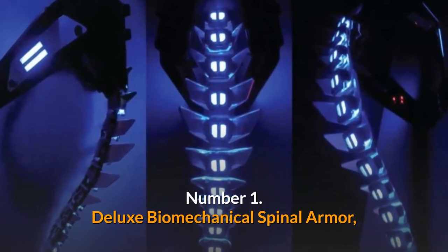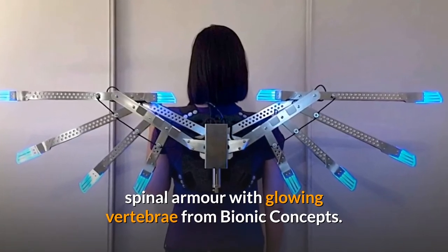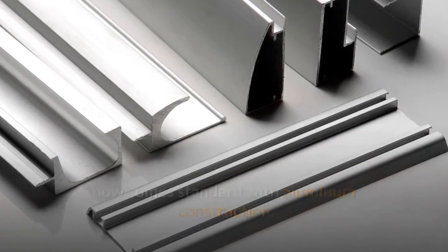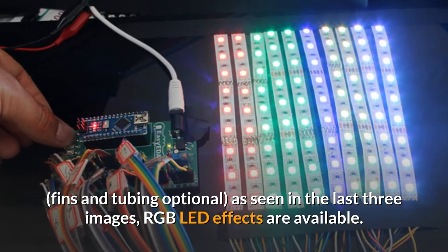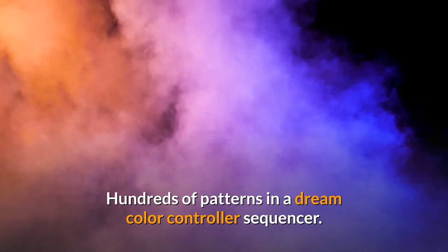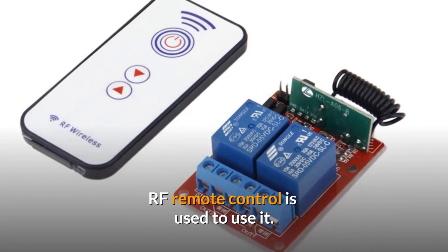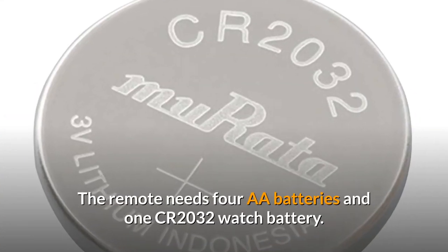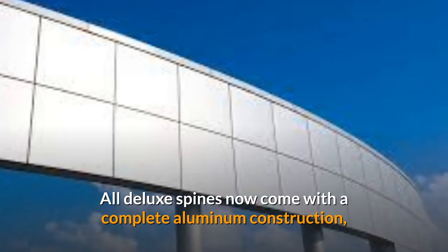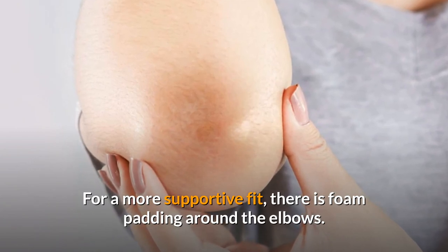Number 1: Deluxe Biomechanical Spinal Armor. Complete Metal Biomechanical Spinal Armor with Glowing Vertebrae from Bionic Concepts. The full metal improved version now comes standard with aluminum construction, with fins and tubing optional. RGB LED effects are available, with hundreds of patterns in a DreamColor controller sequencer — pace, brightness, and solid color selection are all included. RF Remote Control is used to operate it; the remote needs 4 AA batteries and 1 CR2032 watch battery. All deluxe spines come with complete aluminum construction, a new upgraded metal shoulder and neck piece, and foam padding around the elbows for a more supportive fit.